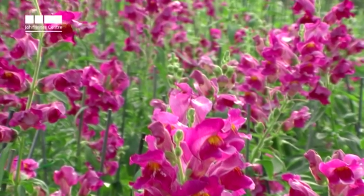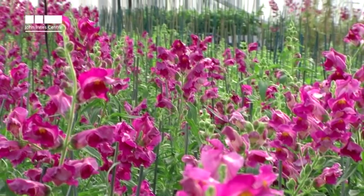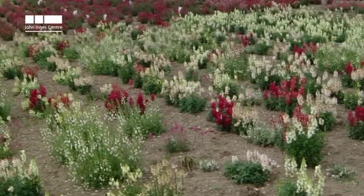Having identified the mechanism of patterning at the molecular level, we were very interested to understand whether there was a significant advantage in having a patterning of pigment production within the flower, and in order to study that we decided to set up field experiments.